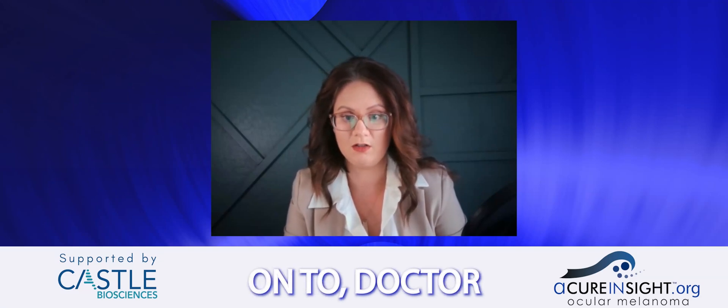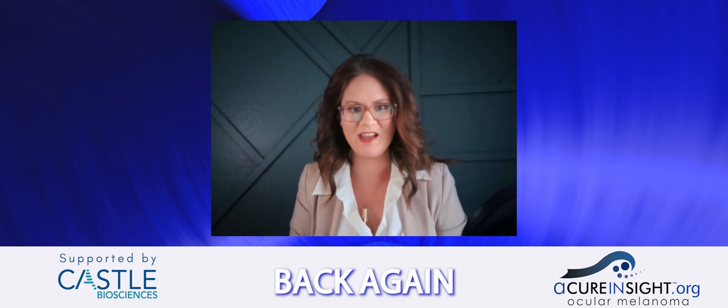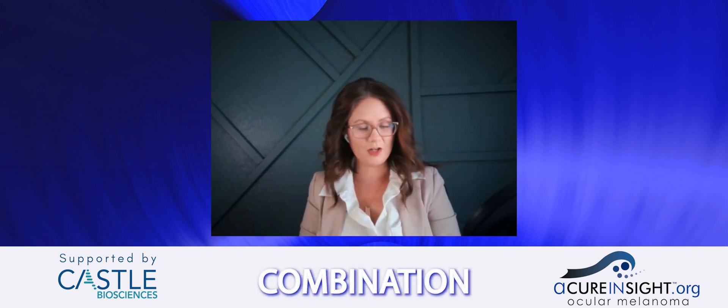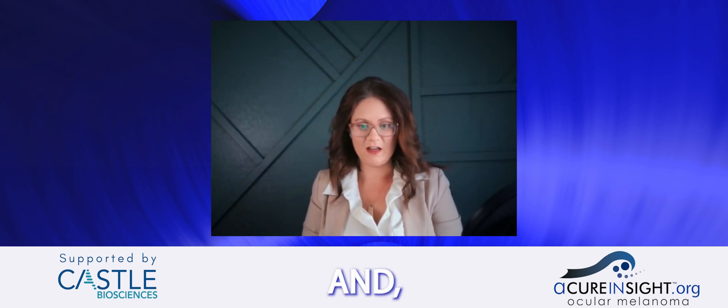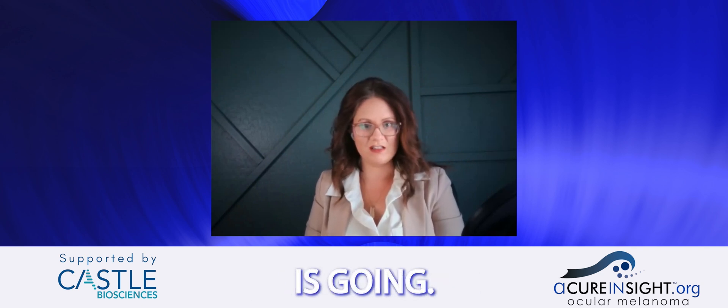Dr. Cole from IDEA Biosciences is back to discuss the Darovasertib-Crizotinib combination trial and provide an update on where the metastatic treatment of IDE-196 is going.